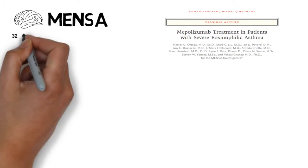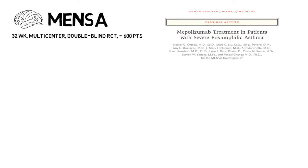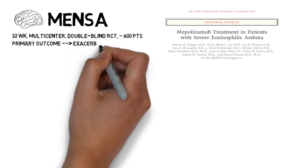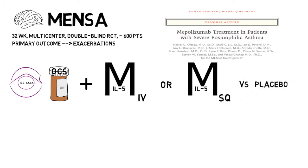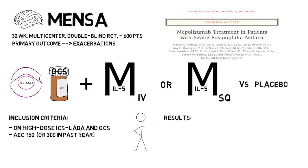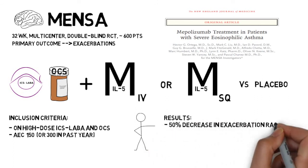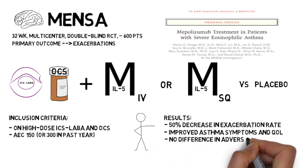The MENSA trial aimed to assess whether mepolizumab would decrease the need for frequent oral steroids in patients with severe asthma. This was a multi-center, randomized, double-blind, placebo-controlled study of about 600 patients with inadequately controlled severe persistent asthma. The primary outcome was the frequency of asthma exacerbations. After a run-in period, patients received either mepolizumab 75 mg intravenously, mepolizumab 100 mg subcutaneously, or placebo for a 32-week treatment period, followed by an additional 8-week monitoring period. Enrolled patients were ages 12 to 82, with a peripheral eosinophil count of at least 150, or at least 300 in the prior year. They found a statistically significant decrease in asthma exacerbations, an increase in FEV1, improved symptoms, and equivocal adverse events in the mepolizumab group compared to placebo.